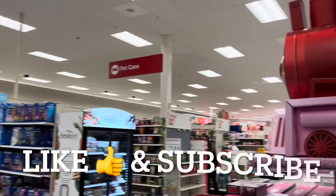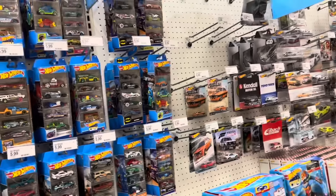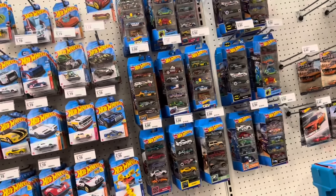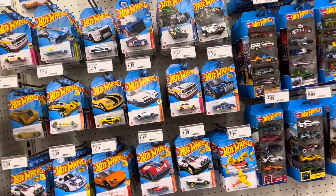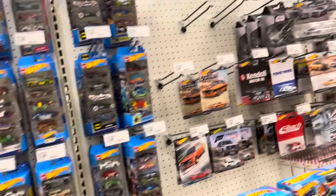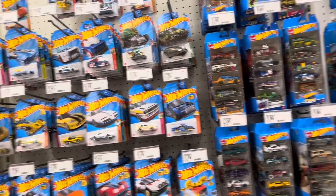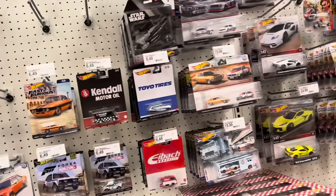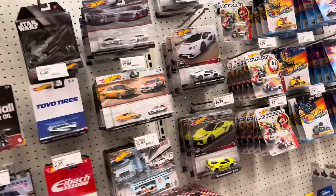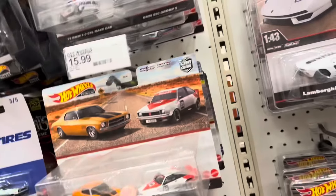All right, so we're over here at Target. I was just talking to the guy stocking the shelves and he's like, I just put out some stuff last night, and after lunch maybe about two or three in the afternoon, I'll probably do the same thing again today. We're getting two-a-day trucks now. So confirmed two-a-days with Target because they got the two-packs in.